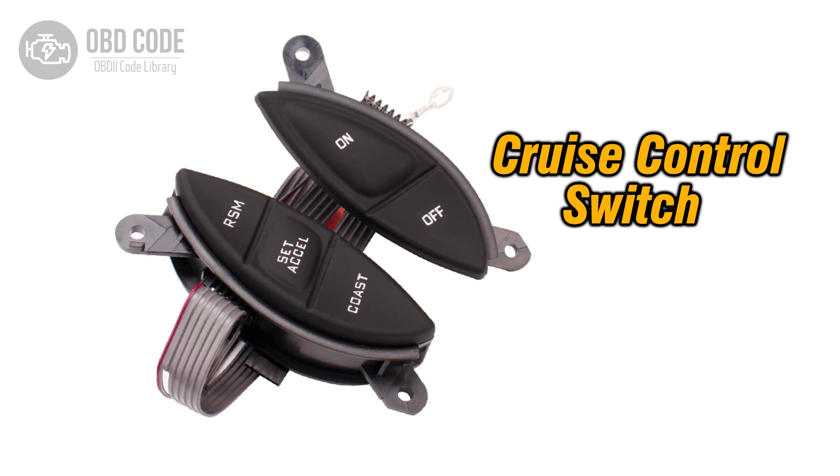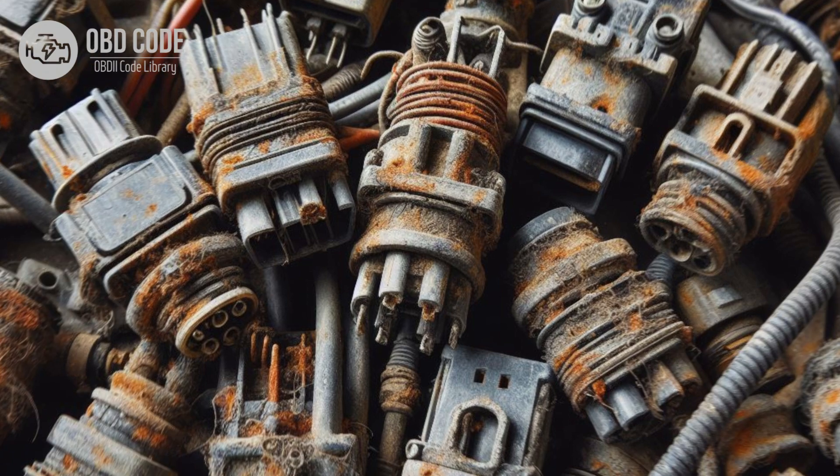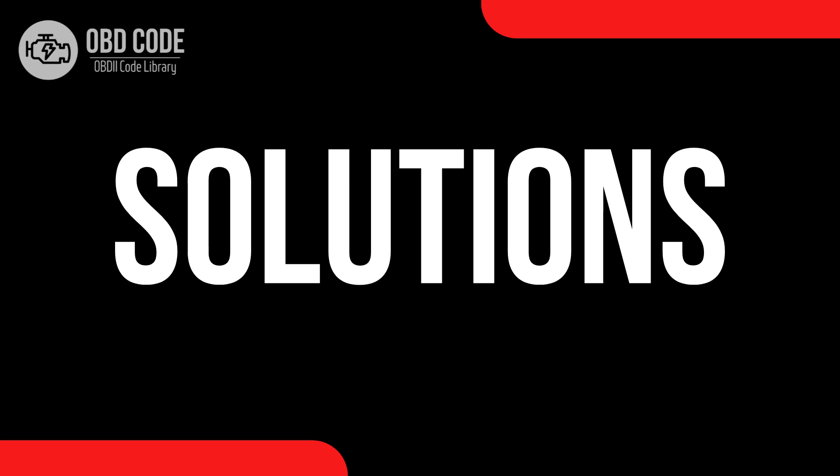Causes of code P0569: 1. Faulty cruise control coast switch. 2. Wiring issues in the cruise control coast signal circuit. 3. Faulty cruise control module. 4. Faulty vehicle speed sensor.